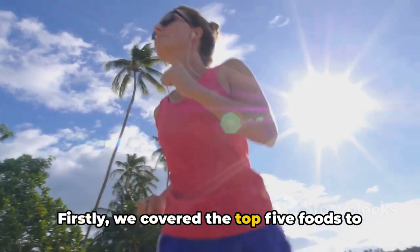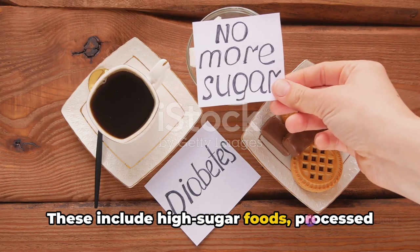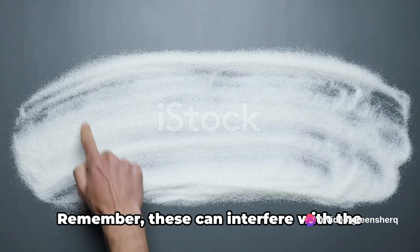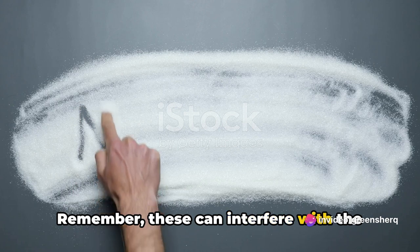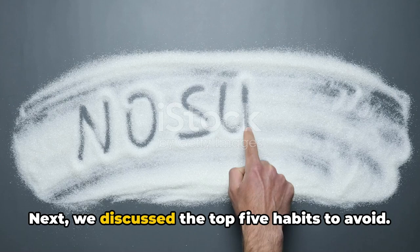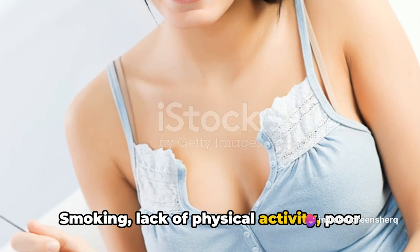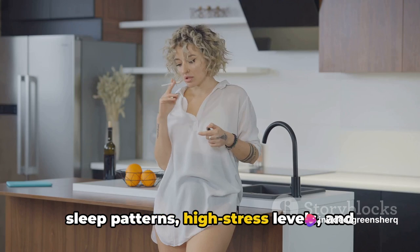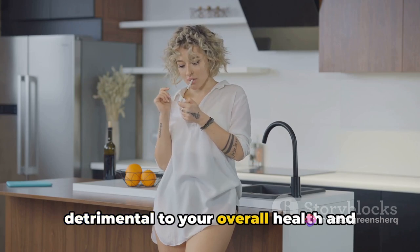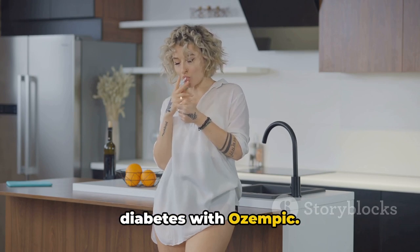Firstly, we covered the top 5 foods to steer clear of. These include high-sugar foods, processed items, excessive alcohol, trans fats, and high-sodium foods. Remember, these can interfere with the effectiveness of Ozempic and potentially worsen your diabetes symptoms. Next, we discussed the top 5 habits to avoid. Smoking, lack of physical activity, poor sleep patterns, high stress levels, and ignoring regular health checkups are all detrimental to your overall health and particularly harmful when managing diabetes with Ozempic.